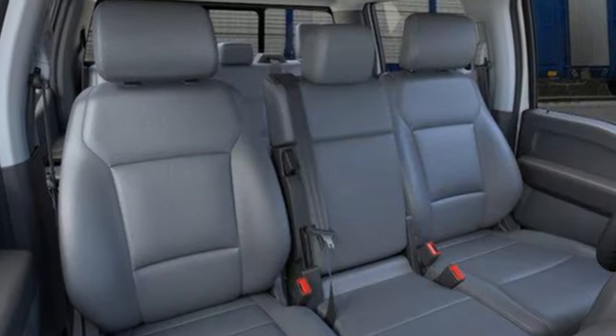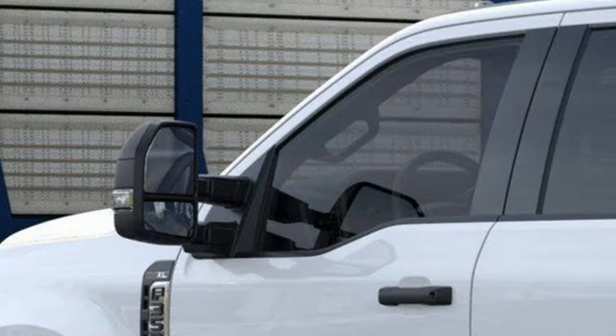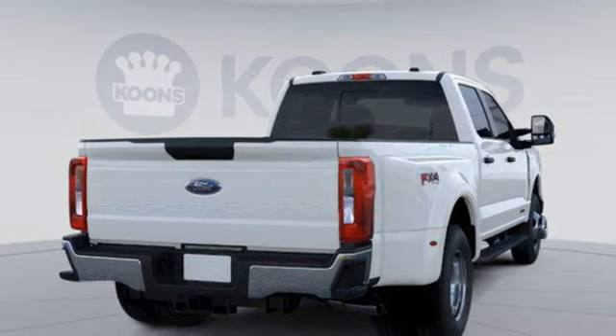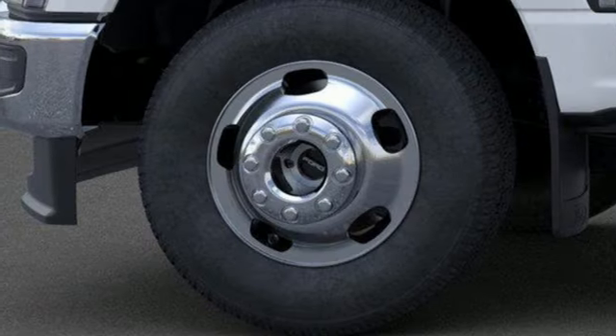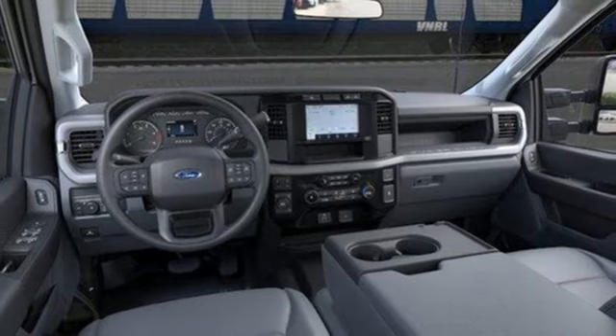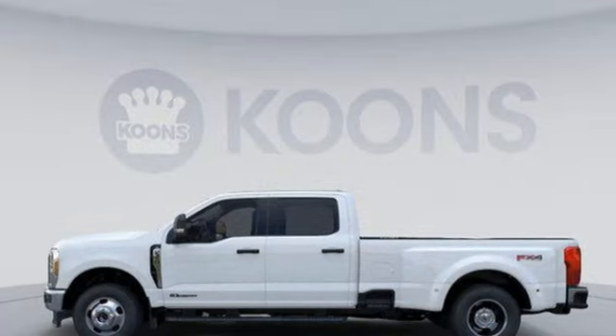It comes with all the amenities you need: V8 engine, four-wheel drive, driver selectable mode, trailer brake controller, streaming audio, Wi-Fi hotspot, manual tilting steering column, trailer hitch receiver, electronic shift on the fly, configurable instrument gauges, and automatic transmission.